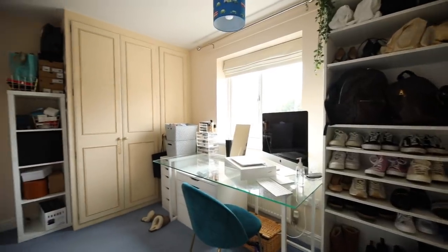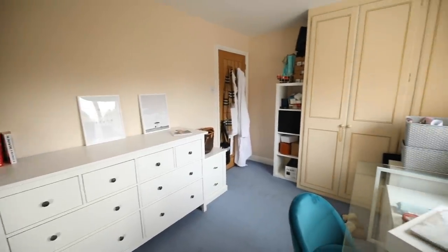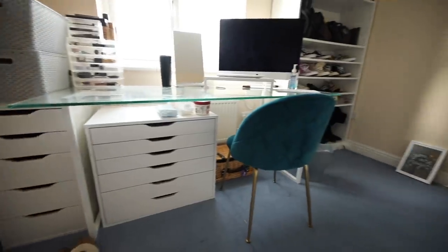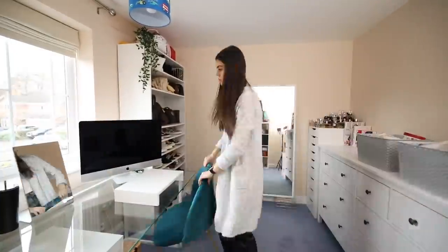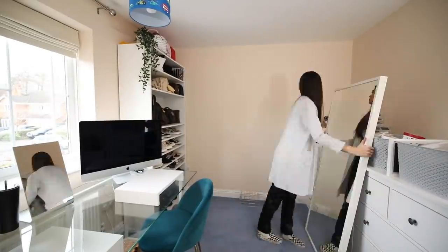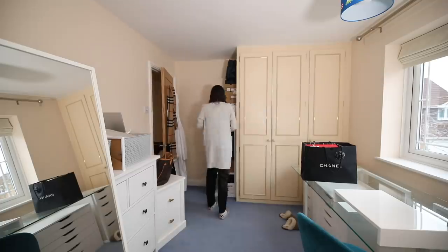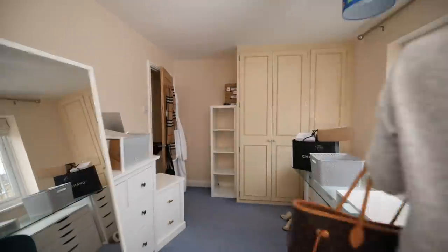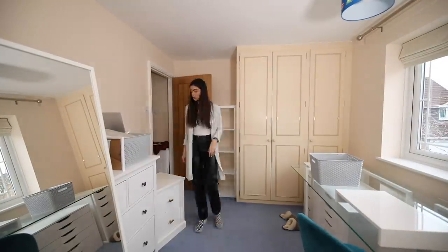Hey everyone, welcome back! I am finally redecorating my office. If you watched my vlogmas, you would have heard me moan about this room about a hundred times, so my mum finally gave me permission to sort it out. Firstly I had to empty the entire room. In this video you're getting the first half of the transformation, so if you want to see the second half with all the new furniture, make sure you subscribe and give the video a thumbs up.